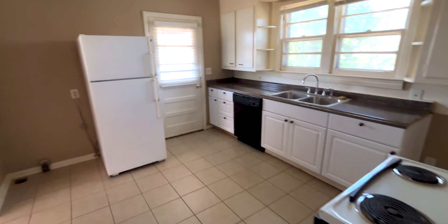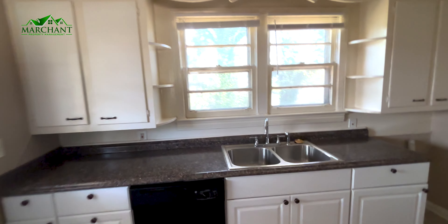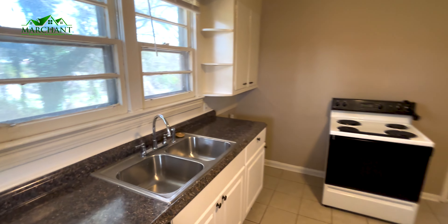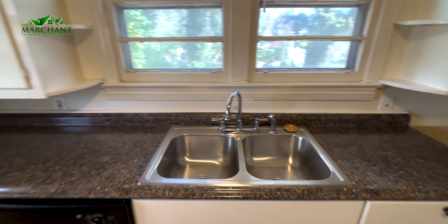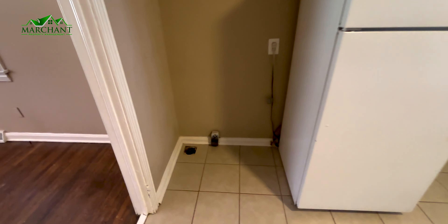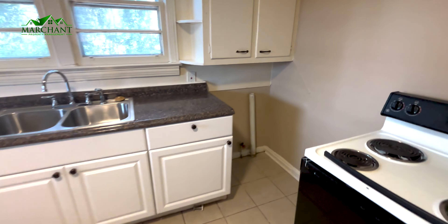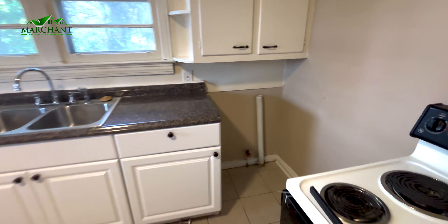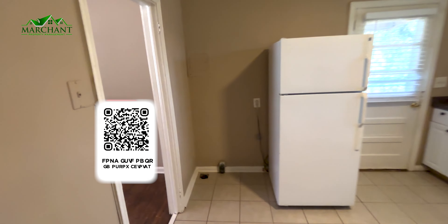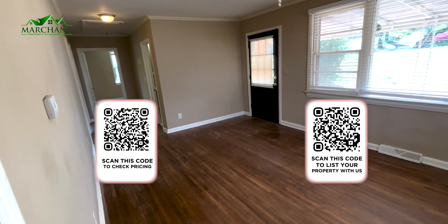Continuing on to the kitchen — stove, double sinks, dishwasher, fridge, your dryer hookup, and your washer hookup. And then looping around, we get you back to the front door in the living room.